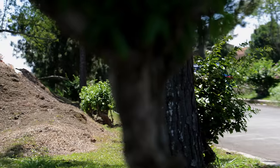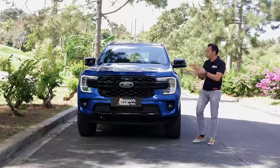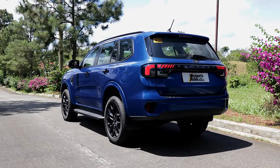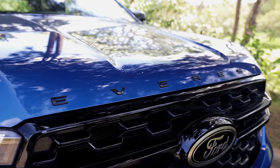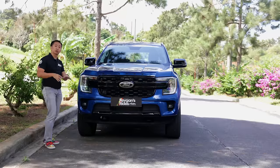So if the mechanical performance of this Everest Sport is identical to the other 4x2 trims, what sets it apart from its siblings? Well, for starters, you get this exclusive Lightning Blue paint job, which can only be specced on this Everest Sport trim — and it is a pretty catchy color. We also lose the chrome bits on the outside in favor of black, such as the blacked-out front grille and the blacked-out lettering on the hood, which is again exclusive only to the Sport trim.